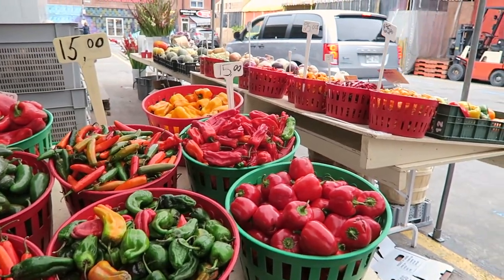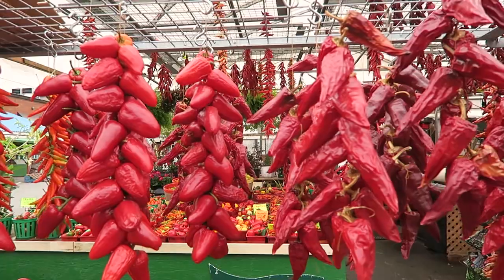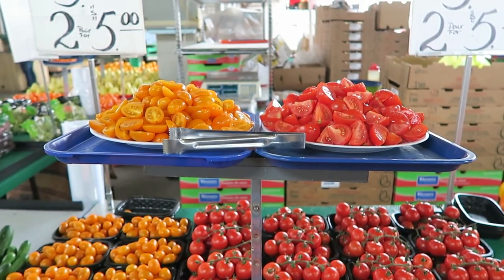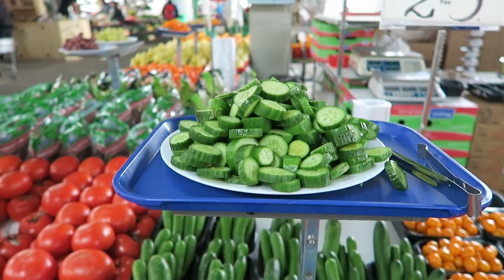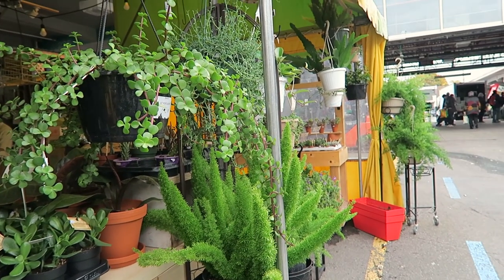Location number one is Marché Jean Talon. This is my favorite public market in the Montreal area. They offer a great variety of fresh local products and gastronomical treasures. The market is also a great place to shop for houseplants and decor items.